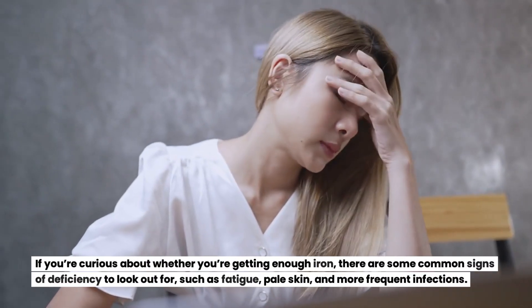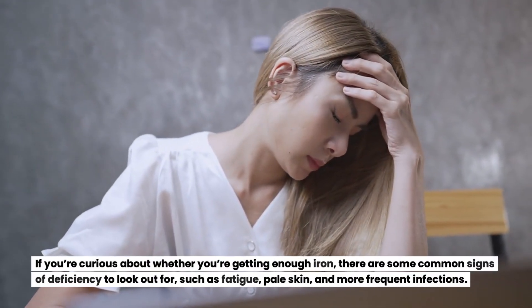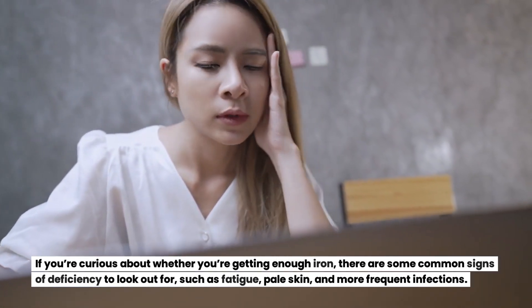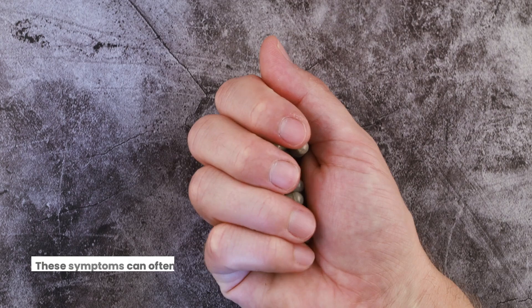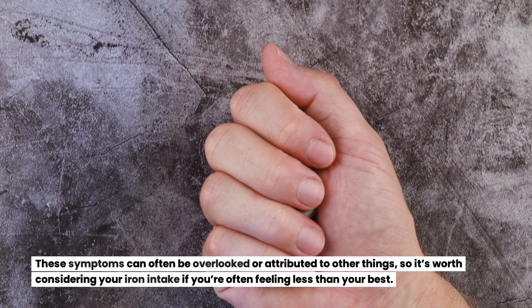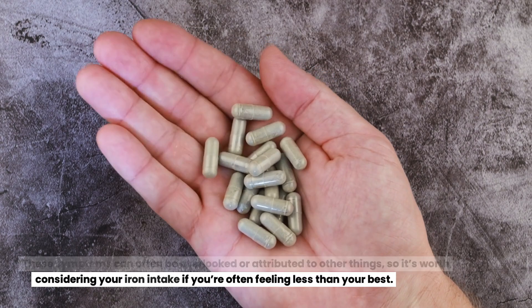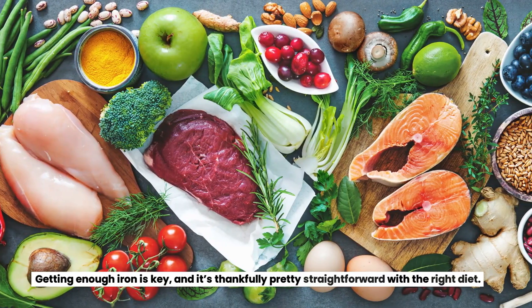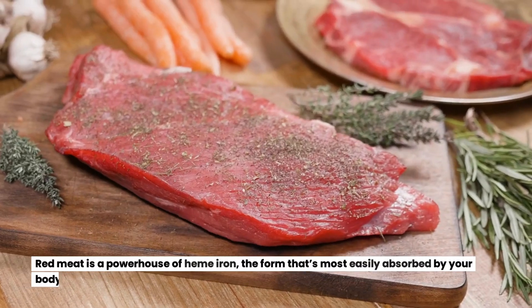If you're curious about whether you're getting enough iron, there are some common signs of deficiency to look out for, such as fatigue, pale skin, and more frequent infections. These symptoms can often be overlooked or attributed to other things, so it's worth considering your iron intake if you're often feeling less than your best. Getting enough iron is key, and it's thankfully pretty straightforward with the right diet.